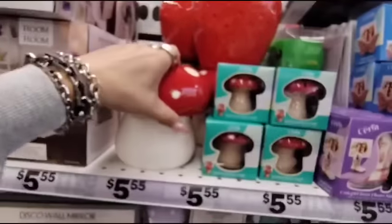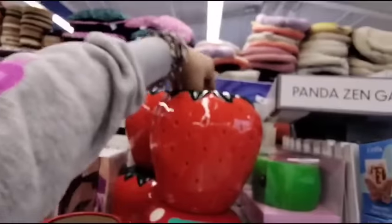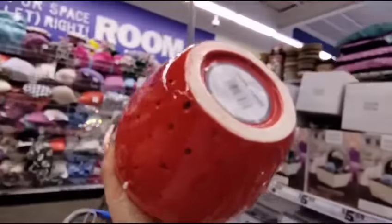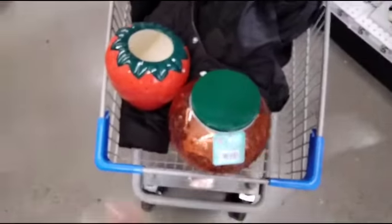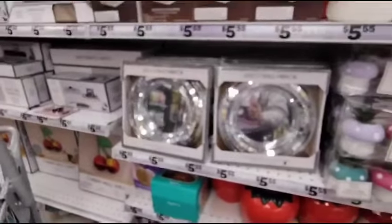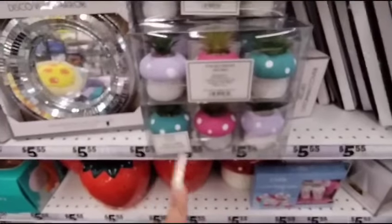Wow, look — they have the Mushroom Planter Ceramic for $5.55, and then this one too. I'm going to get this as well because it's adorable and I want it — so we're getting two. If you can't find this stuff at HomeGoods, you go to Five Below. They also have the Disco Wall Mirror for $5.55, and Mushrooms with Succulents for $5.55.